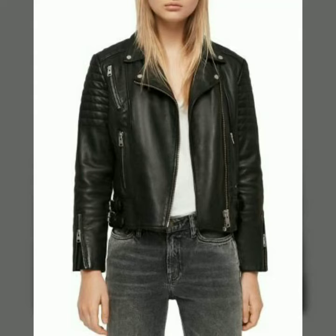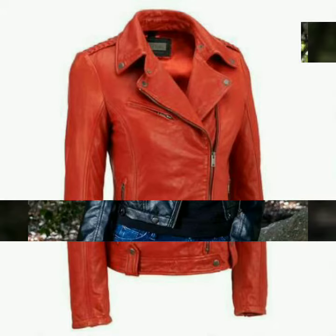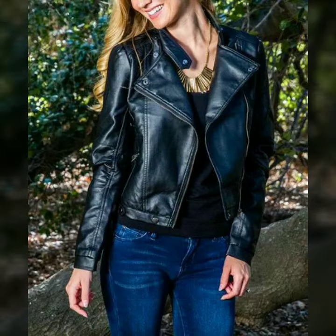Hi friends, how are you all? Welcome to my channel. I hope you are all fine and doing well. Today I am going to share with you very stylish and beautiful designs of leather jackets for women and girls. All these designs are beautiful, stylish and trendy.